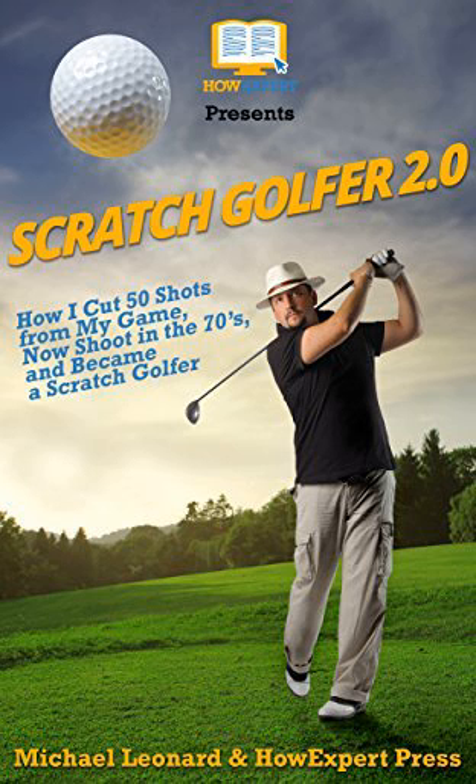Get in the gate. Tiger Woods has another putting drill that he practices constantly, both in his practice and pre-round routine — it's known as the gate drill. From three to four feet, place two tees just outside the edges of your putter, then practice making three to four footers without hitting the tees. This will help you build a consistent putting stroke and boost your confidence for the most important putts during a round, as three and four footers are your most common distance after long putts and chips to save par.